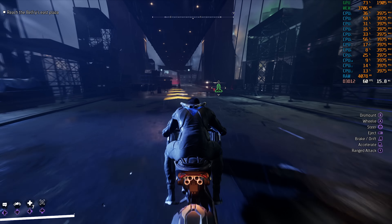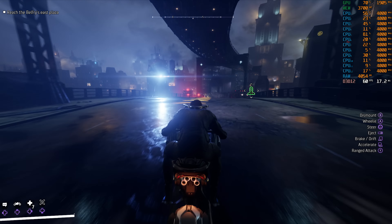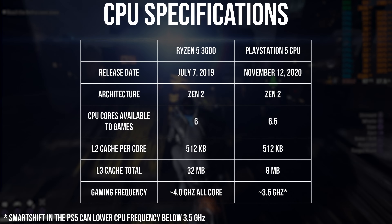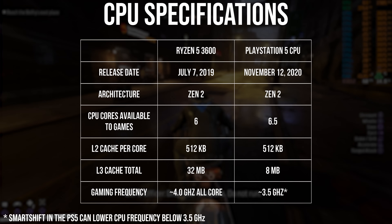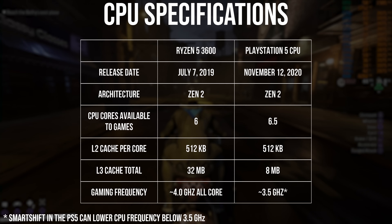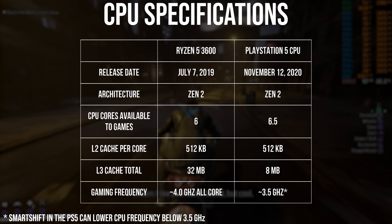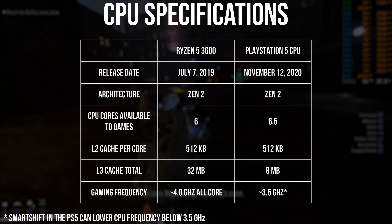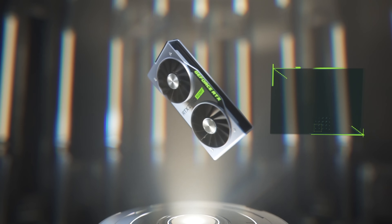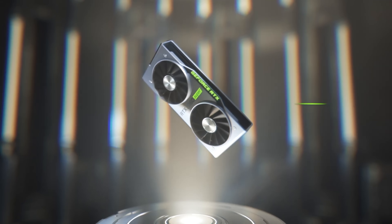The Ryzen 5 3600 is an interesting comparison point to the PlayStation 5's CPU and the Xbox Series X CPU. Putting them side by side, we can see a lot of similarities but also some differences. The 3600 is worse in some areas like core count but better in others like L3 cache and frequency. The similarities allow for good insights into console performance. For this video, I paired it with an RTX 2060 Super, though the GPU is actually rather irrelevant as Gotham Knights is going to be wholly CPU limited.